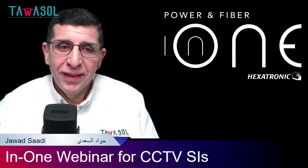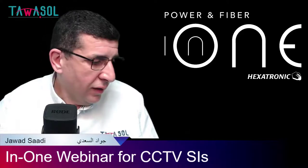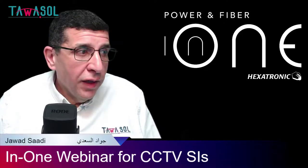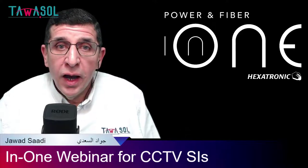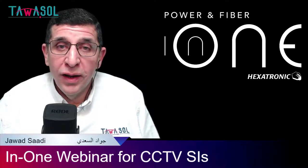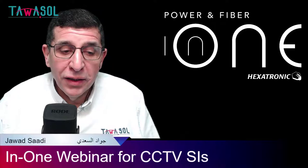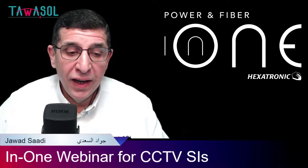Hello again and welcome everybody. Good morning everyone — I can see a lot of people have already joined, we're still waiting for a little bit more but we will start. My name is Jawad Saadi and I'm the founder of Tawassol. I'm extremely excited today to share with you this new product from Hexatronic, our partner in Sweden — it's called the N1. The whole session is going to be about that, so let's move into the agenda.